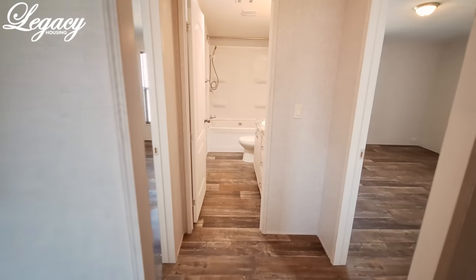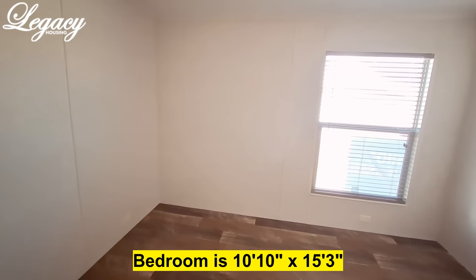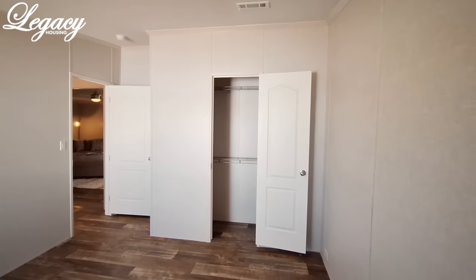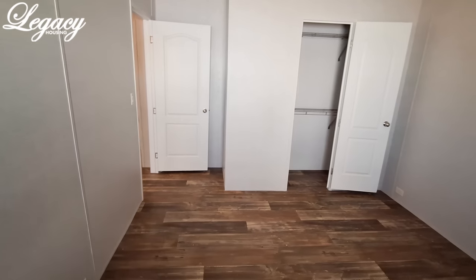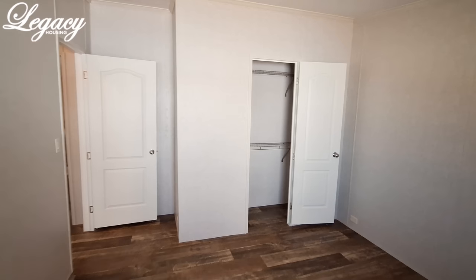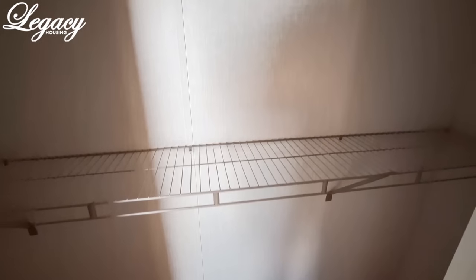Two more bedrooms and a bathroom to go yet. I really like the size of these back bedrooms. It's kind of nice — you've got two bedrooms at this end, two bedrooms at the other end, and everything else is kind of centered.